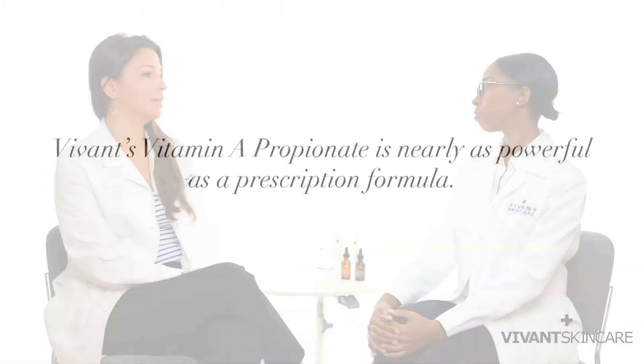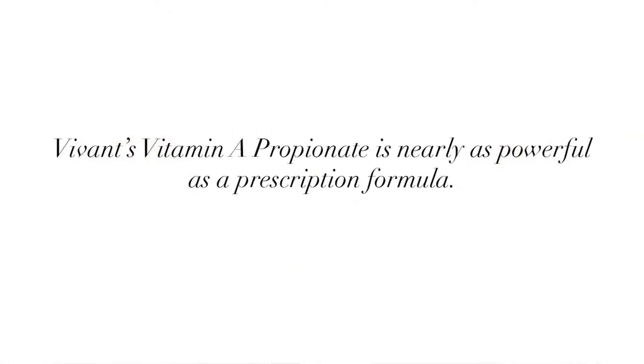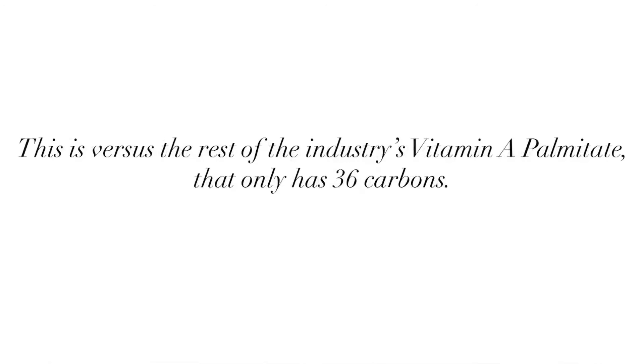The difference between our vitamin A and other industry-used vitamin A is that it's the closest one that exists to prescription-based. Other industry-used vitamin A is vitamin A palmitate, and that one has 36 carbons — so we go from 20 to 23 to 36. Vitamin A palmitate is metabolized by the skin, but at a much, much slower rate, so depending on concentration used, the penetration is very minimal and the results wouldn't be as quick as you'd see with vitamin A propionate.